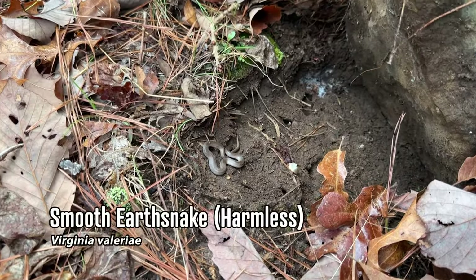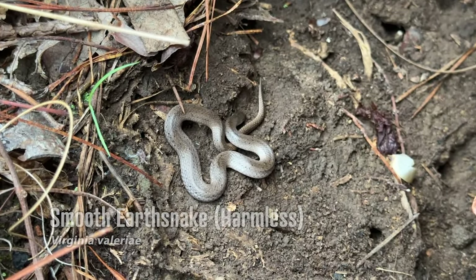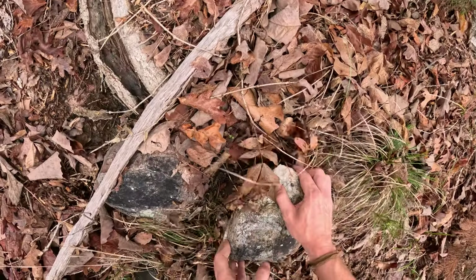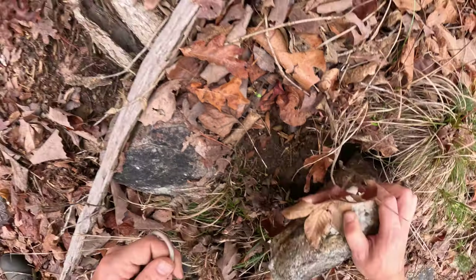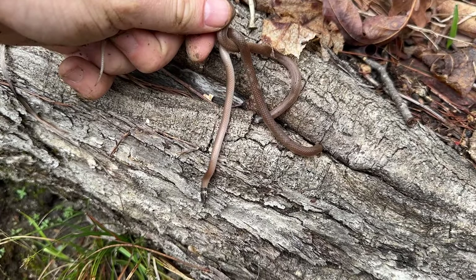Hunter has popped a new species for the day — a little smooth earth snake. Very nice. And I just found two tantilla and a worm snake.